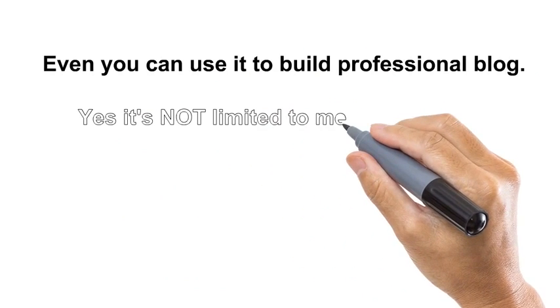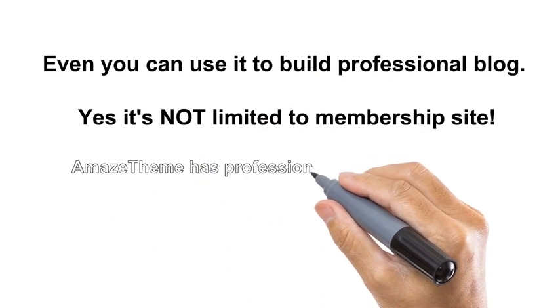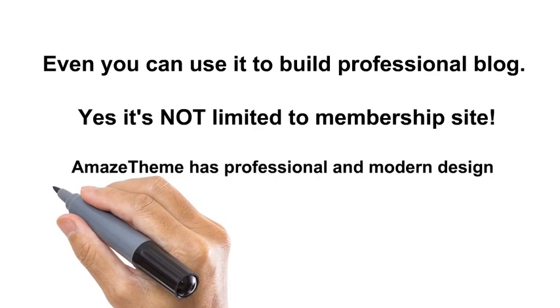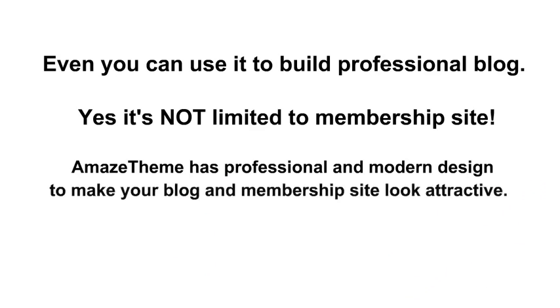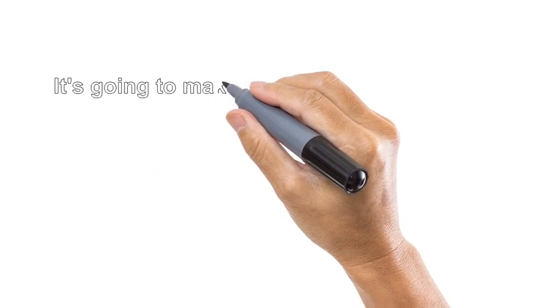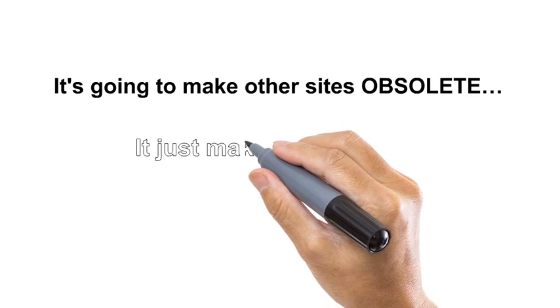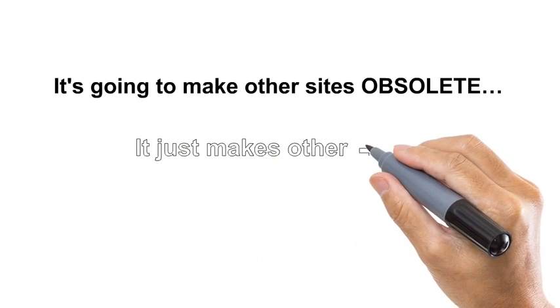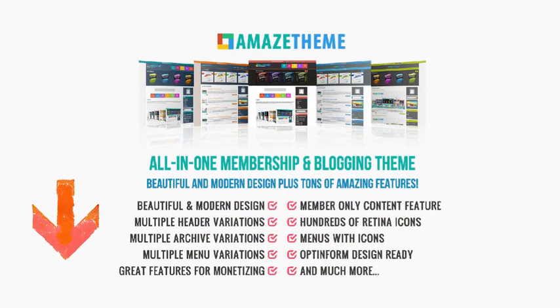Amaze Theme has a professional and modern design to make your blog and membership site look attractive. It's going to make other sites obsolete — it just makes others envious. Point-and-click layout variations, wide and boxed layout, multiple header, archive, and menu variations.